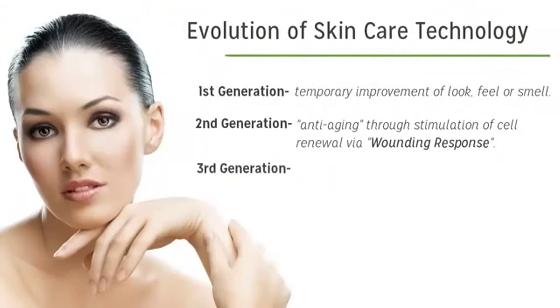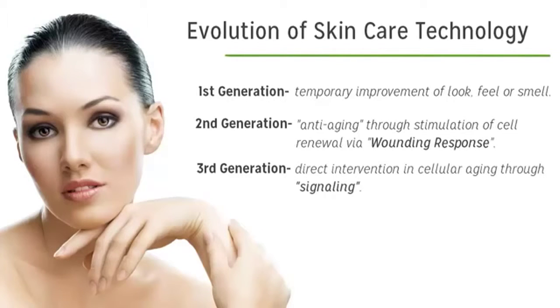With the third generation of skincare, things got very exciting. It was discovered that you could actually slow down, stop, or even reverse the cellular aging process through signaling. More importantly, liposomes were created that could carry a signaling molecule to the working cells of the skin and actually get them to behave young again.